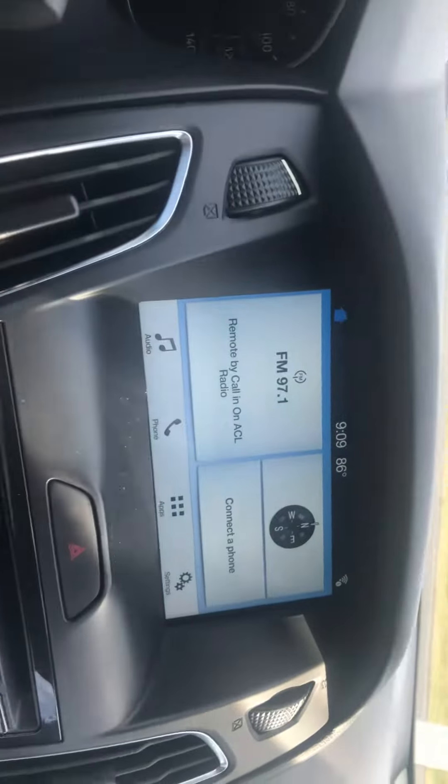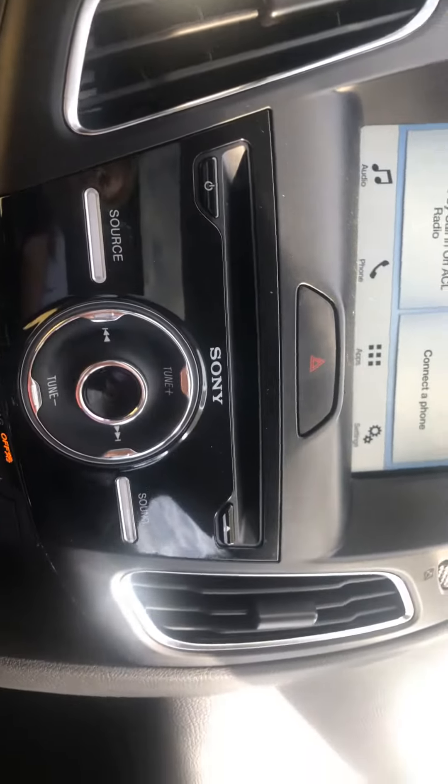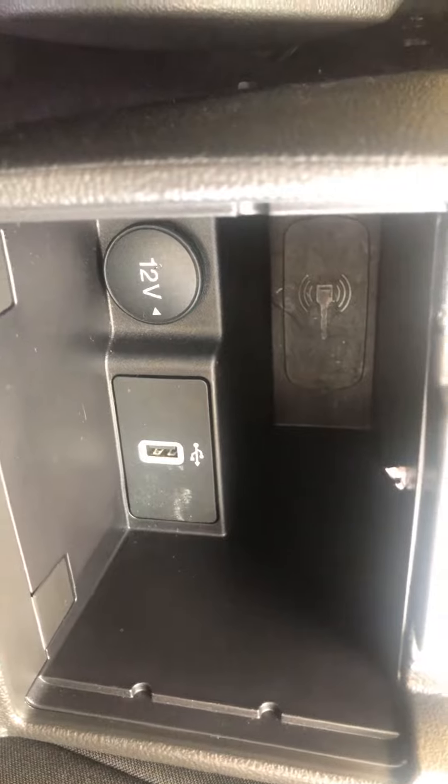Here's the interior. The AC is nice and cold. The manuals are in here. Here's your infotainment center — it has a Sony sound system. There's also your USB connection.